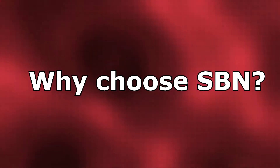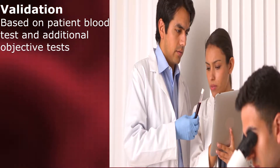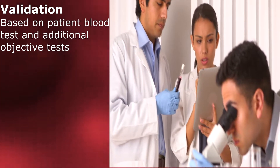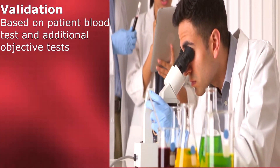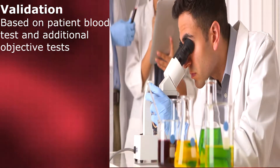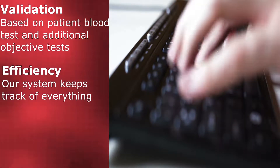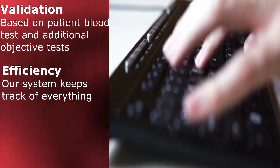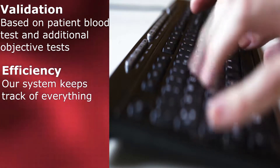One of the main questions you probably have is: why should you choose SBN validation? SBN enables doctors to easily validate their diet and supplement recommendations based upon the patient's blood work and other objective testing methods, not just a symptom survey. As a doctor, you cannot remember everything about every test out there, so we do that for you. A nutrition practice also takes a lot of doctors' and staff time if they do not have efficiency protocols in place.